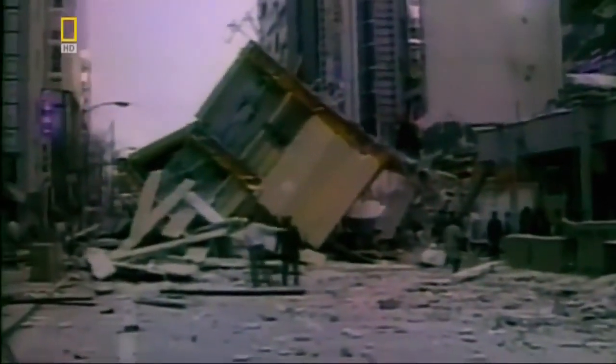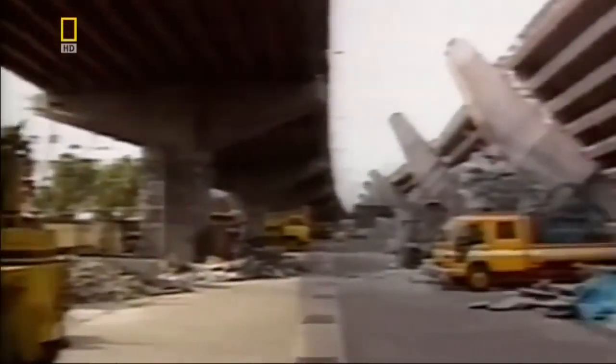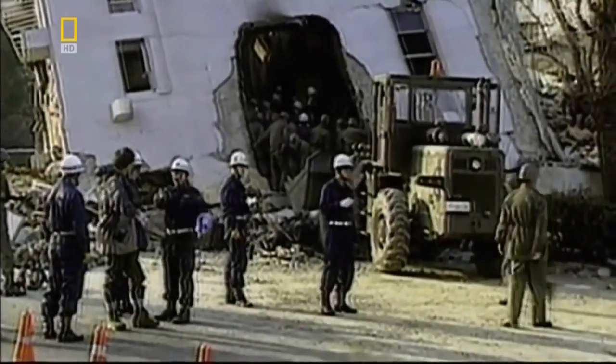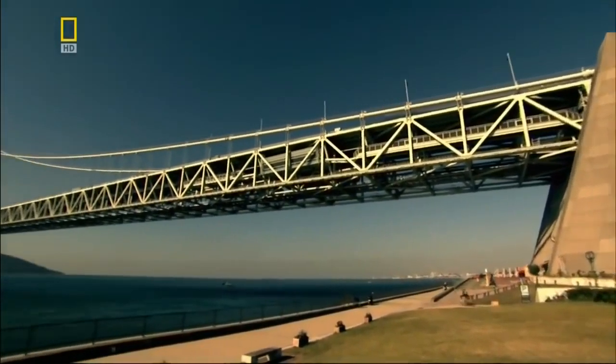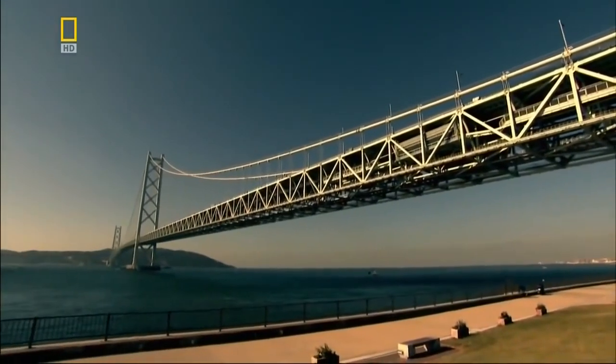But on January 17th, 1995, nature tests the technology for real. A magnitude 7 earthquake devastates Kobe, the city on the Akashi Bridge's north bank. It kills over 6,000 people and destroys more than 100,000 buildings. But the Akashi Bridge survives, saved by its dampeners.